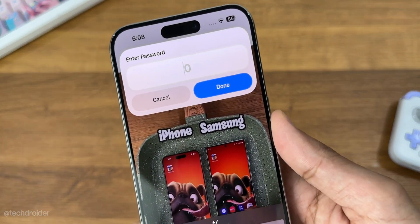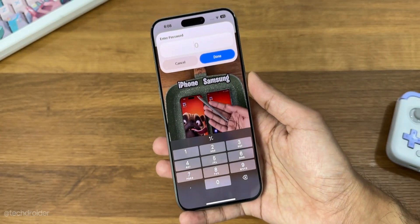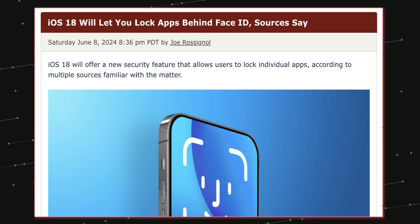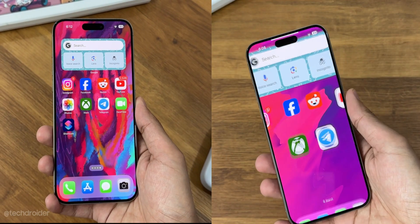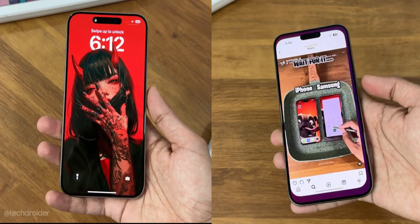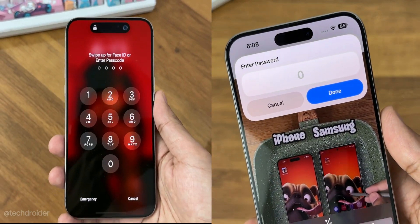Some news suggests that Apple is going to let users lock apps using Face ID. Application lock is finally coming to iOS 18, adding a layer of privacy and security, and we'll likely have options to unlock using a password or pattern, which would make it even more secure.